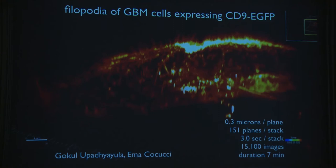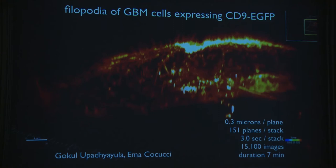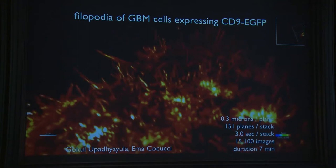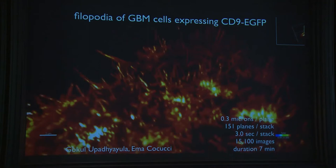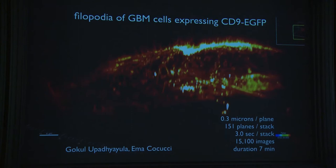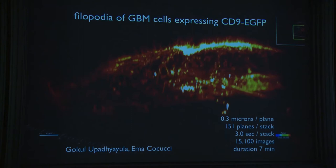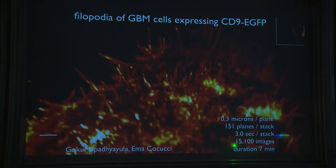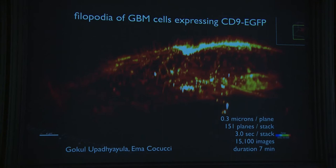Here's an example from our lab: a cell with a surface marker showing filopodia — those spikes projecting out. With normal microscopes you see filopodia parallel to the glass; now you get a full 3D sense. This particular movie used 0.3-micron spacing per plane, 150 planes per stack, three seconds per stack, 15,000 images total — a seven-minute movie with no detectable bleaching.